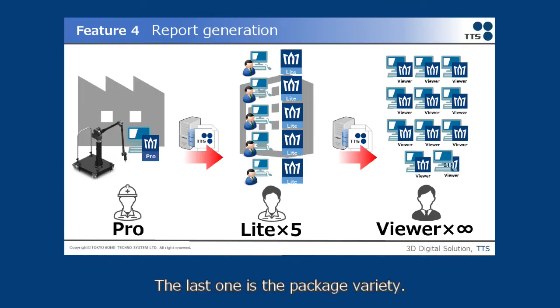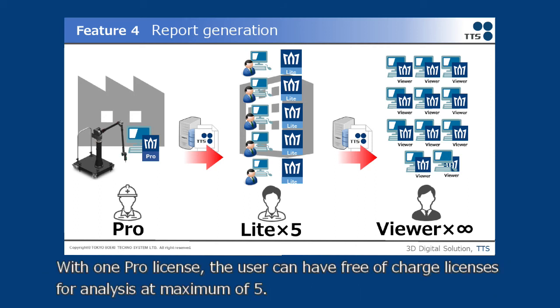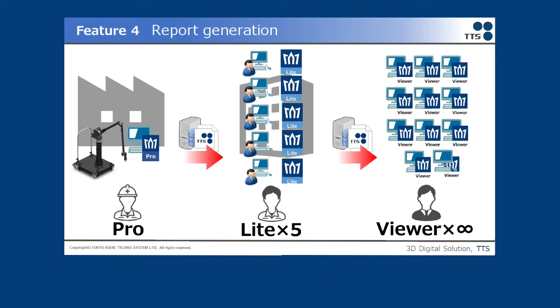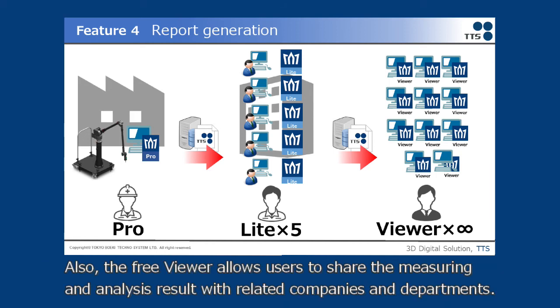The last feature is Package Variety. There are packages that users can choose depending on purpose. With one Pro License, the user can have free-of-charge licenses for analysis at a maximum of 5. As a result, measuring and analysis can be divided, which results in man-hour reduction due to increased analysis speed. Also, the FreeViewer allows users to share measuring and analysis results with related companies and departments.